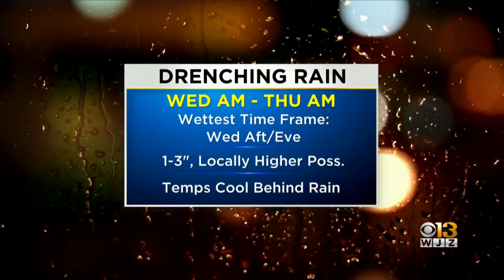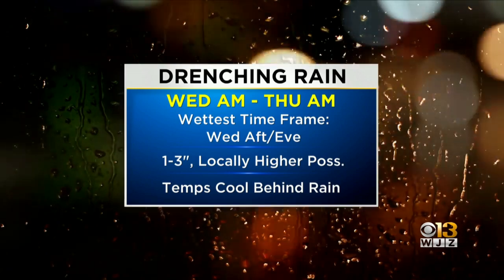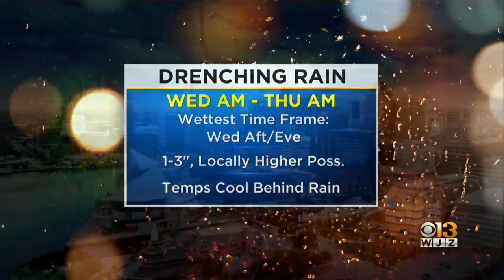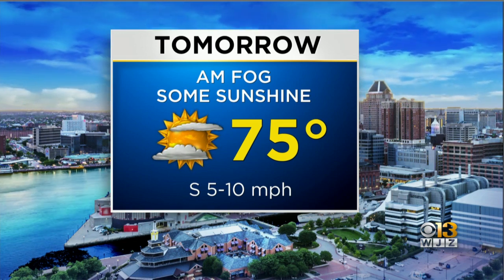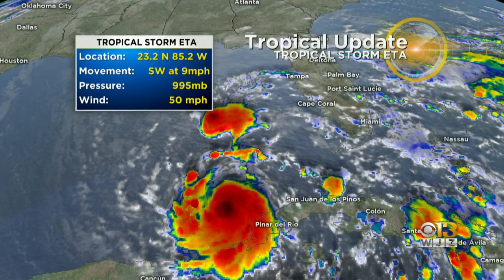The wettest time frame with this drenching rain is going to be Wednesday afternoon and evening, generally around 1 to 3 inches of rain with locally higher amounts possible. Temperatures will be much cooler behind that front compared to where we've been in the 70s. Tomorrow morning expect fog, followed by sunshine in the afternoon and highs in the mid-70s.